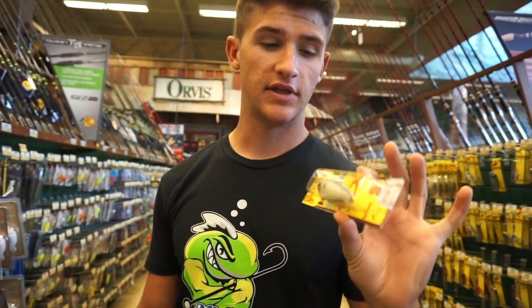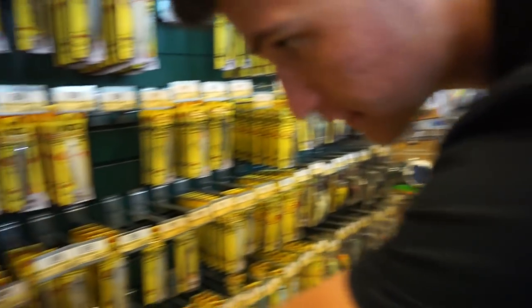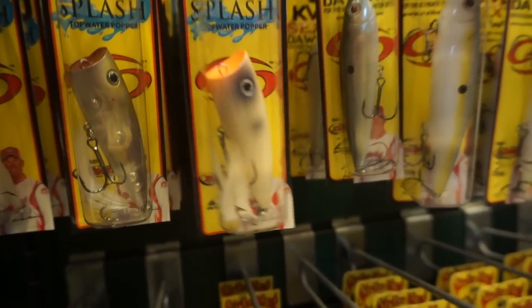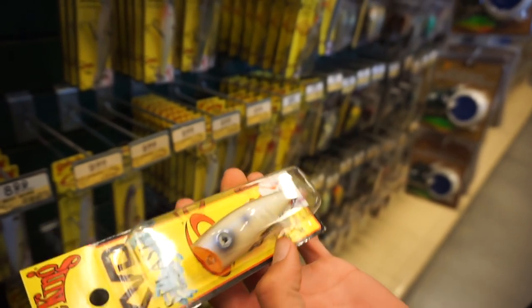Getting a new popper - this one right here, the Strike King one. This color is probably the most beautiful color I've ever seen on a bait. Look at that color - it's just amazing. I can't even describe it.